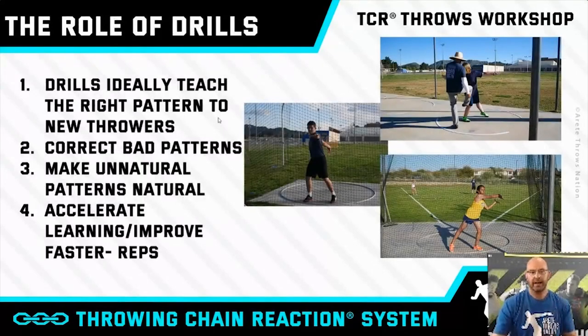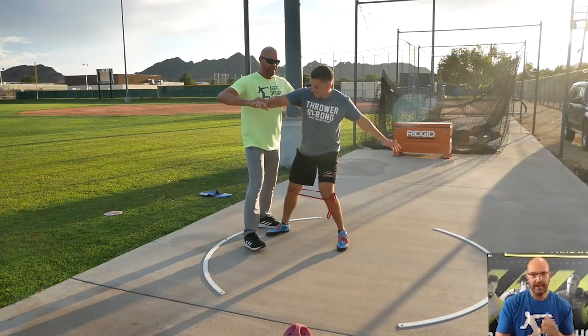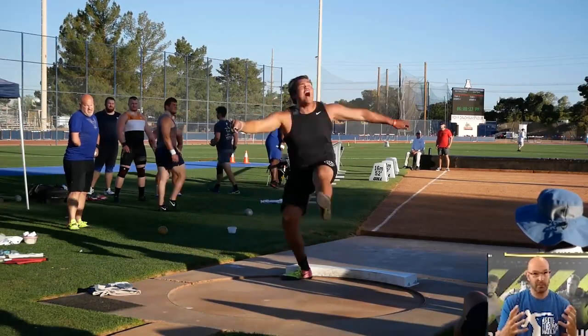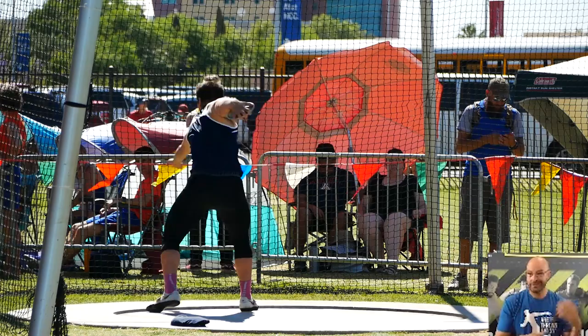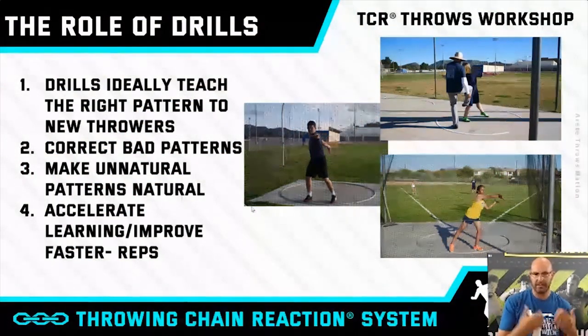Basically, the role of drills is: drills ideally teach the right pattern to new throwers, they correct bad patterns, and they make unnatural patterns more natural — because what we talk about is that in two seconds, there's nothing really natural about throwing the shot put or the discus. The thing about drills is we want to accelerate learning and improve faster.